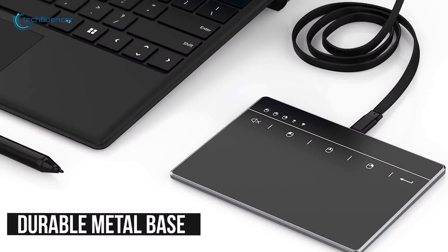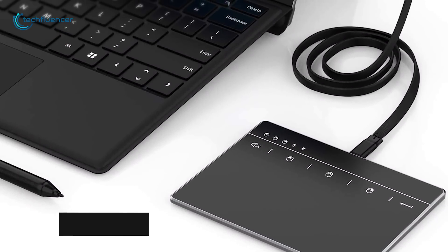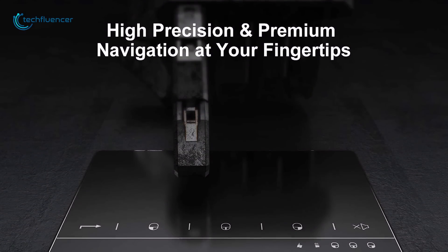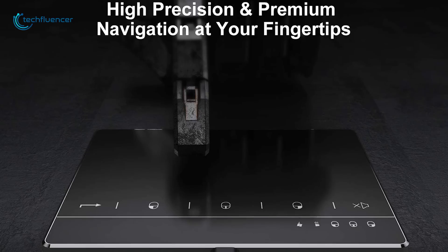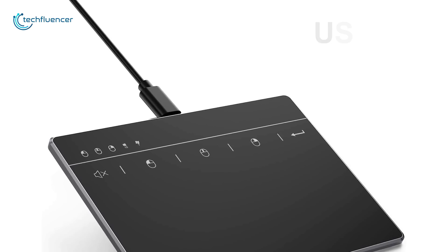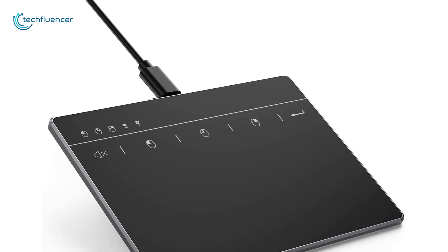Designed with a durable metal base and anti-slip pads on the bottom, the whole device feels very sturdy and high quality. The top surface is made of a very smooth, scratch-proof material that makes it feel very premium, at least on the surface. It gives you a reliable and stable connection through its USB-C cable, enabling you to use it freely without any connection problem.